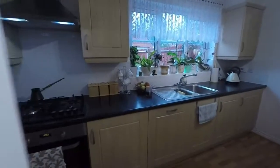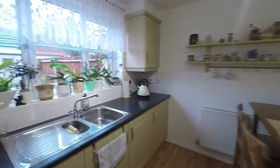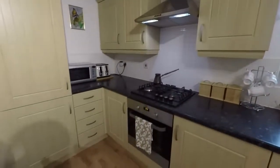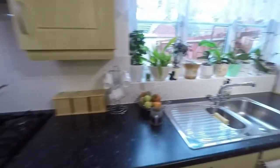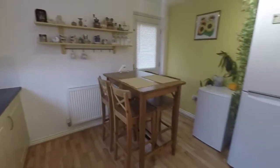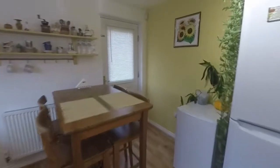Beyond that we have the kitchen — a nice large kitchen with storage and work surfaces that wrap around two walls. There's an oven and hob just there, and plenty of room for a breakfast table and chairs as well. We also have a door that leads us round to the side of the property.